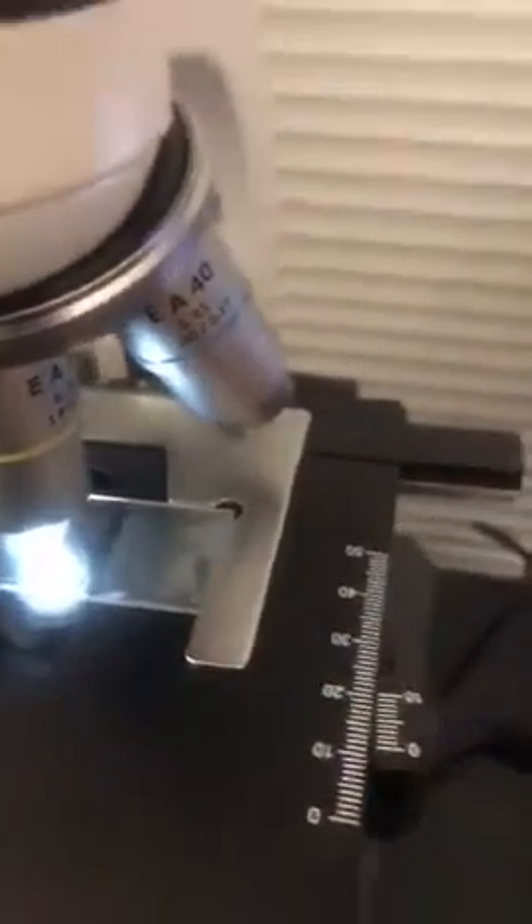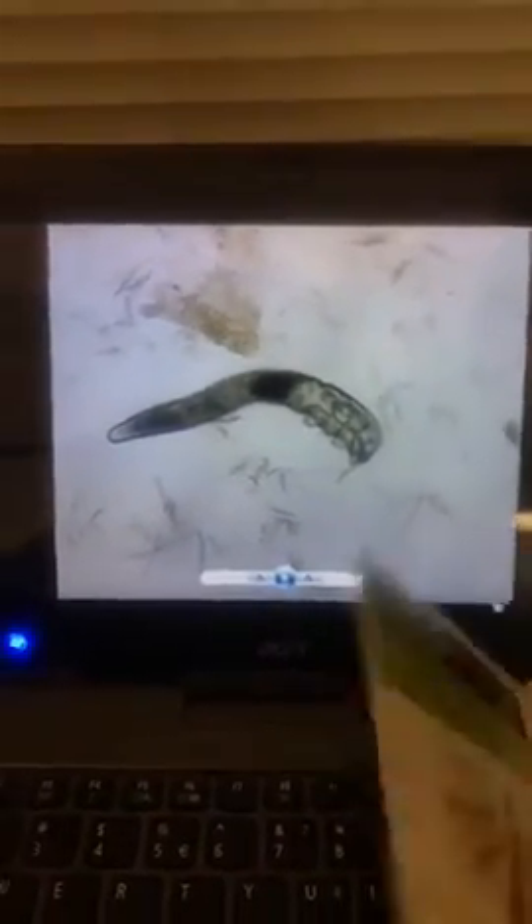We've taken a sample from someone who's had some skin problems and we're going to look at it under the microscope. Here we go — this is what a Demodex mite looks like. Next to the drawing, it's pretty accurate. This one is a big female, so you can see the legs moving, and at the top you can see the little mouth parts.